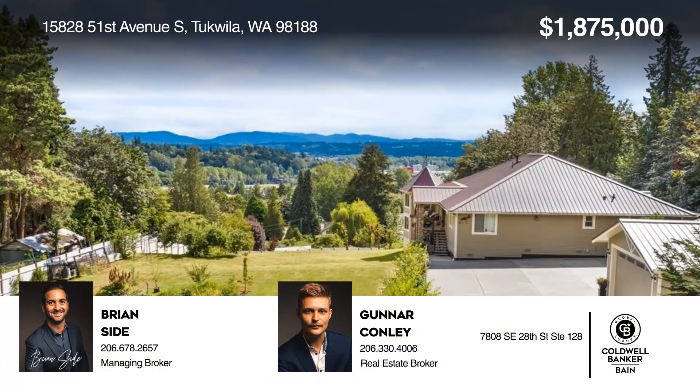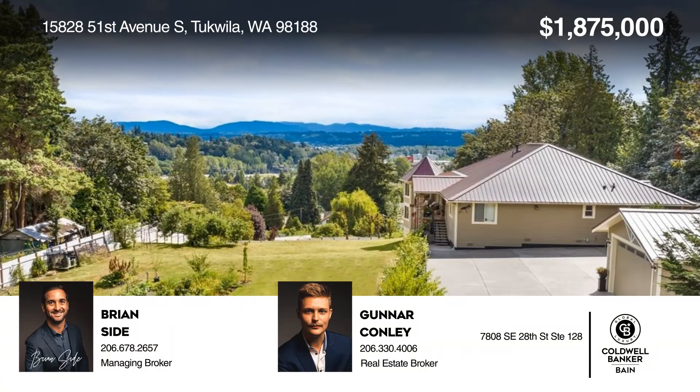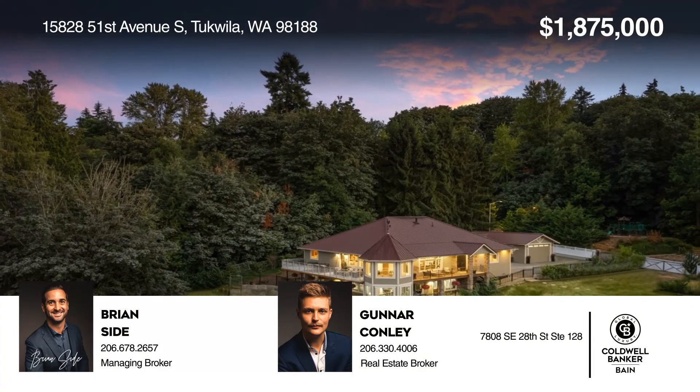Ready to take the next step in obtaining your future home? Contact Brian Side and Gunnar Conley to find out how.